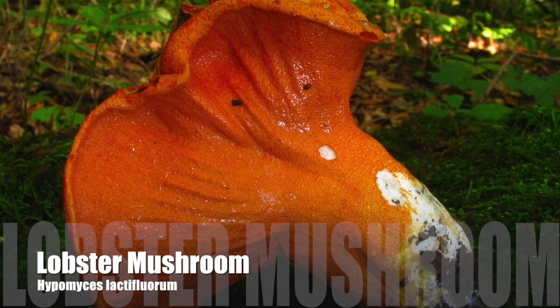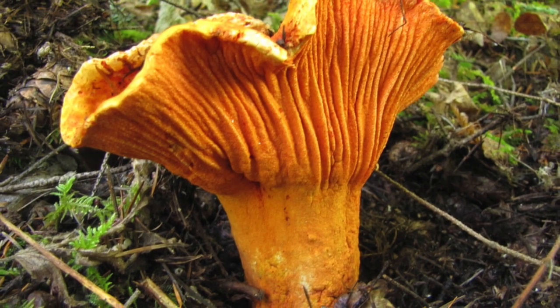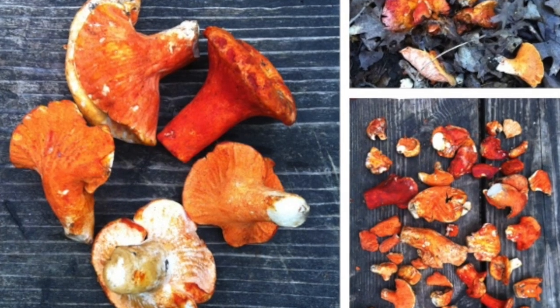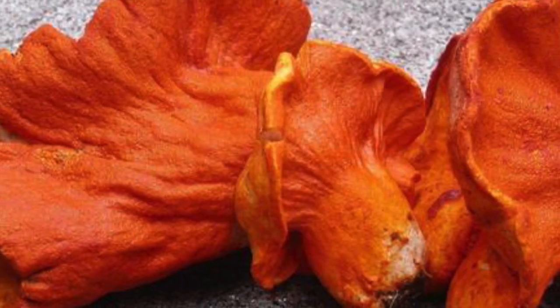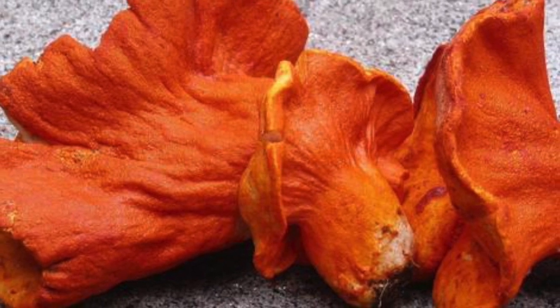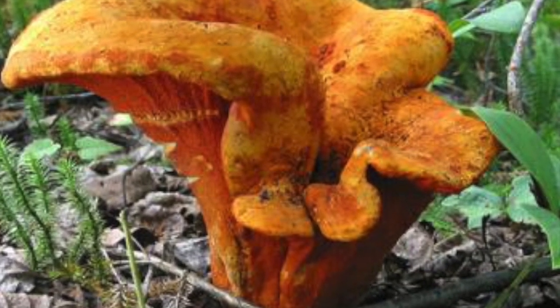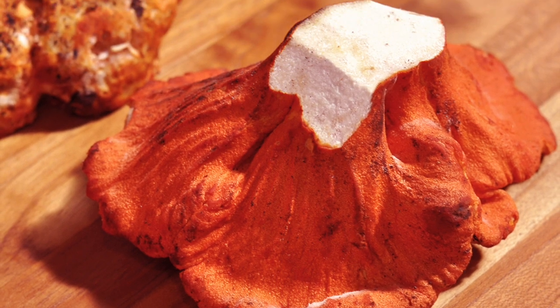Number 2: The lobster mushroom. These fungi are located in New England and on the west coast of the US and Canada. They grow under a good variety of trees, but most commonly hemlocks. They are not an actual mushroom, but are a type of fungus that takes certain types of mushrooms as hosts by engulfing them entirely. They are unmistakable to identify once you see one. They have a hard red exterior and a soft white interior that resembles a lobster.